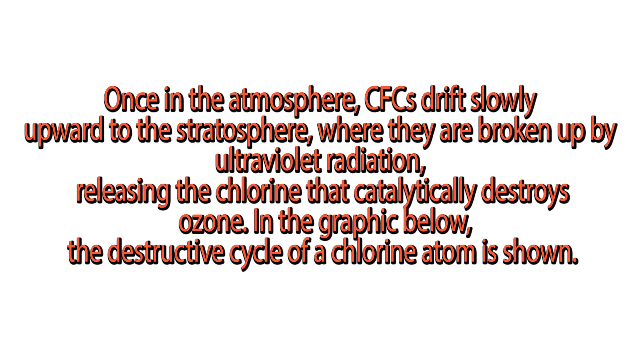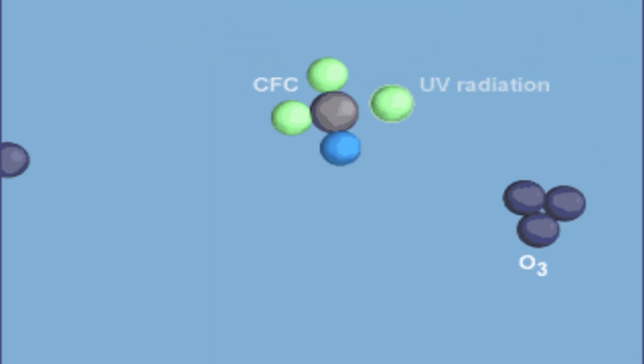CFCs drift slowly upward to the stratosphere, where they are broken up by ultraviolet radiation, releasing the chlorine that catalytically destroys ozone. In the graphic below, the destructive cycle of a chlorine atom is shown.